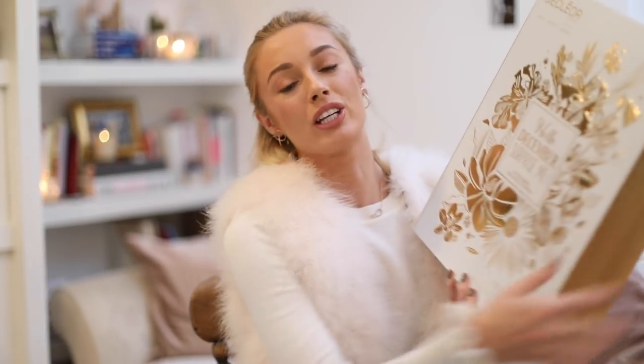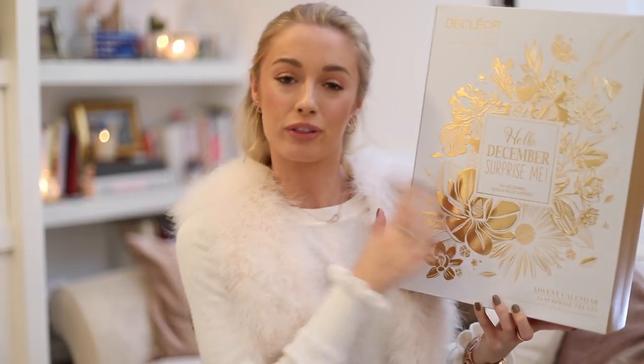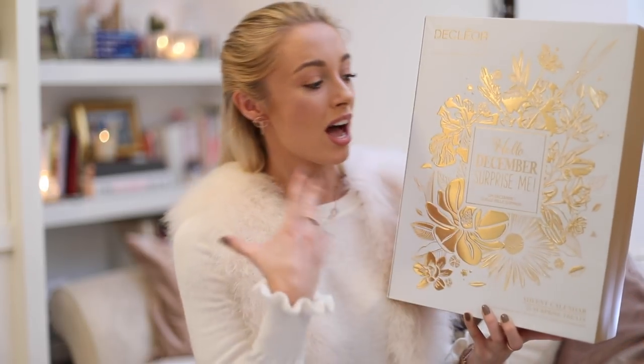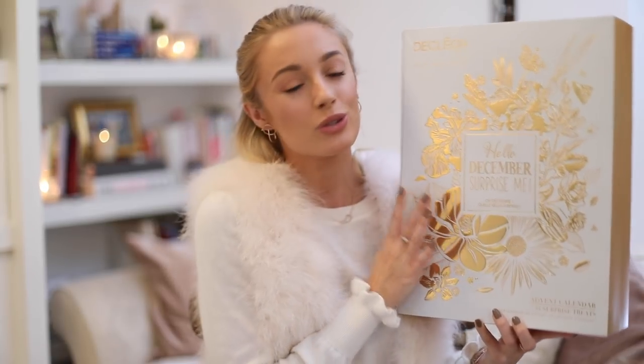Next up is a really fab one from Decléor — and I think this is really great value. What's inside is worth well over £220, but it retails for only £65, which I think for a brand as luxurious as Decléor is a really good price. Last time I checked they hadn't sold out, but this one does sell very, very fast. So I wouldn't delay if you want to treat yourself or someone else to this.